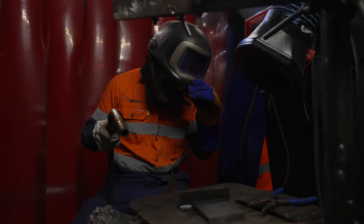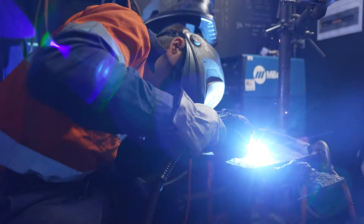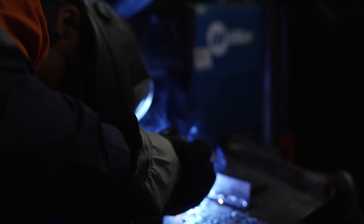My name is Tim. I'm currently studying metal fabrication engineering at TAFE SA. Engineering fabrication is pretty much involved with metal — you're welding, you're bolting stuff up. There's endless opportunities there.